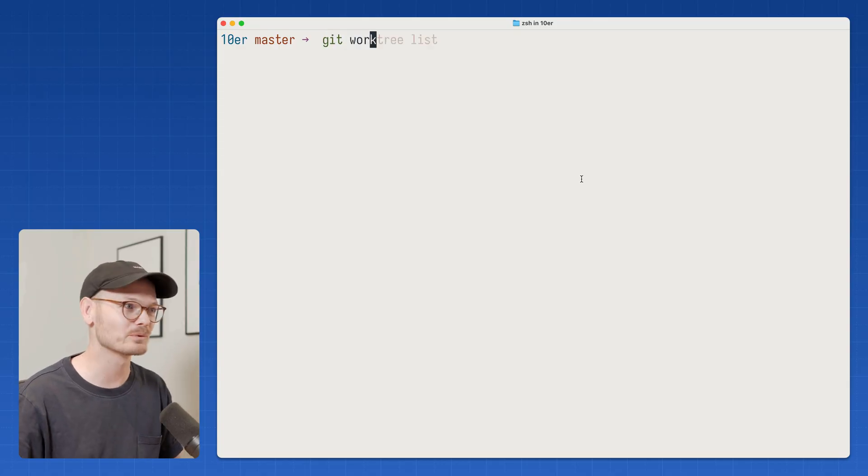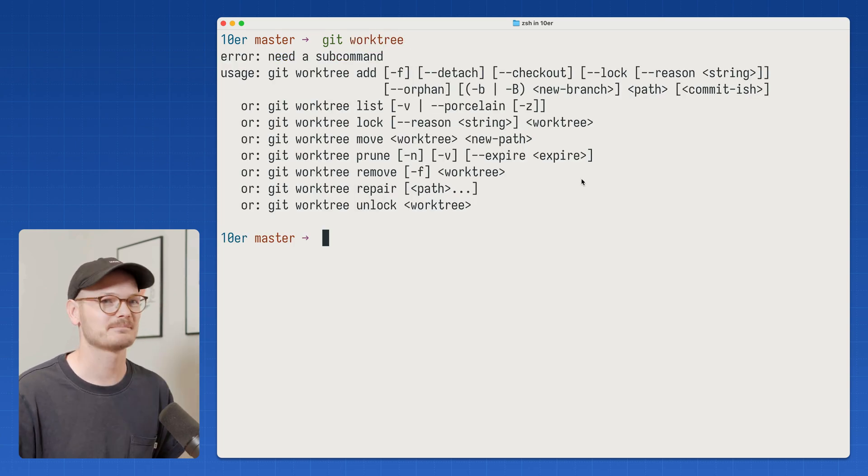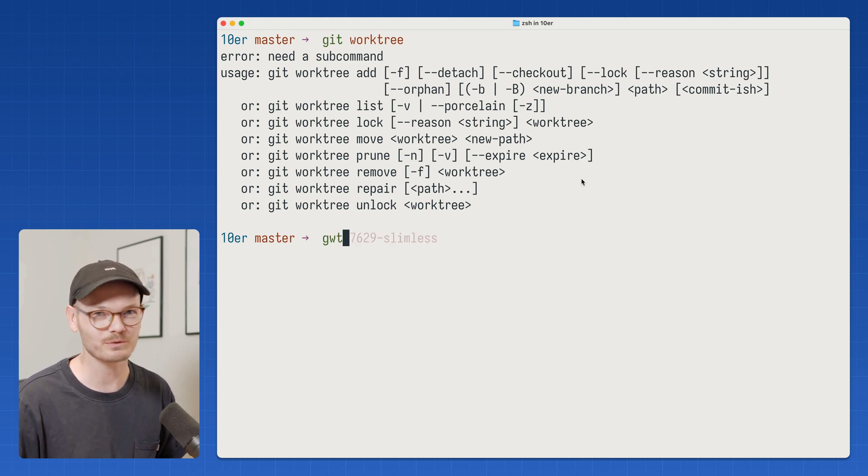So to use it, you just type Git Worktree and it'll tell you how. But here's how to also stay sane while you do it. I've written a script called GWT, which is short for Git Worktree.